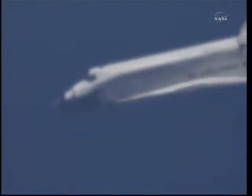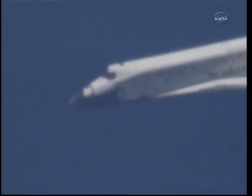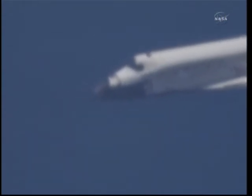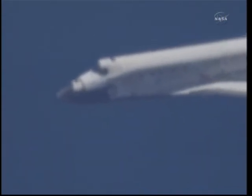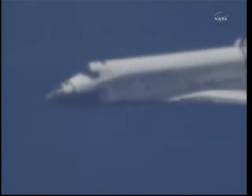Discovery on at the 90. Discovery, you're on at the 90. Two minutes to touchdown. Discovery traveling 400 miles an hour.